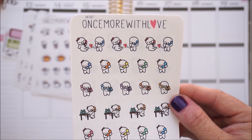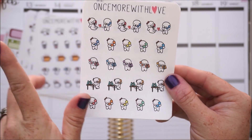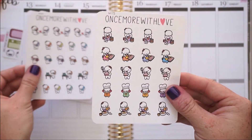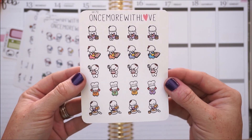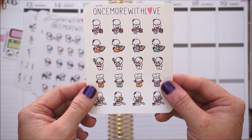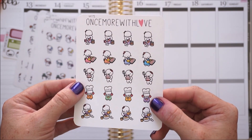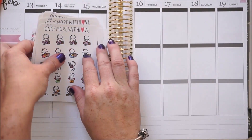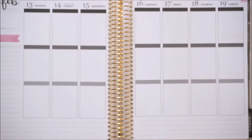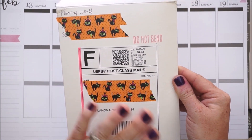I also have these munchkins on phone calls - some look like significant others or chatting with your girlfriend, but I'm going to use them because my family members live out of state and I do my phone calls usually on the weekends. Last but not least for this order is the baking ones because we're coming up to the holidays with Thanksgiving and Christmas and all the cookies I'm going to want to bake. That is my order from Once More With Love.